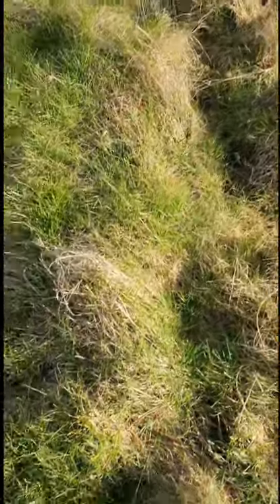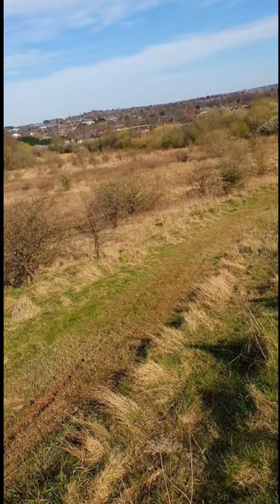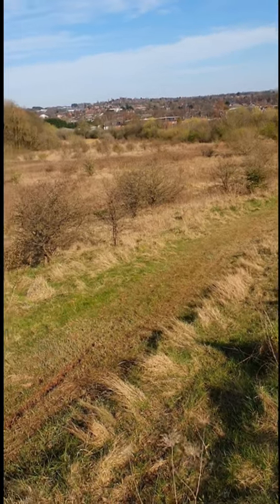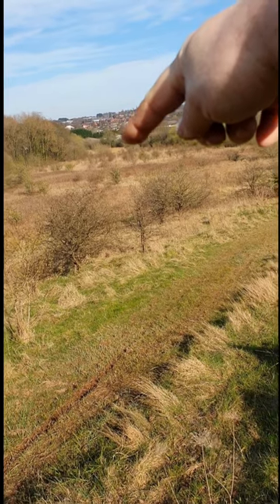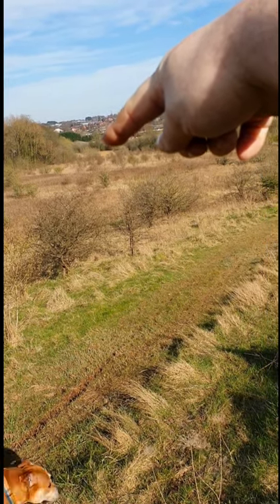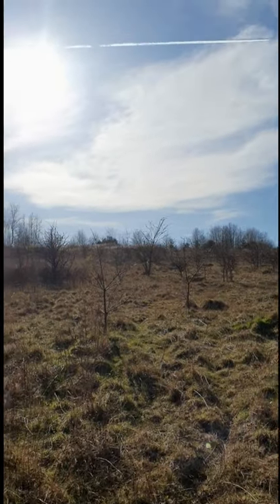Okay, I'm getting there. This is where I started, by the way. That's where the water is down there. And that's the top of the hill — that's where I was going to get to.